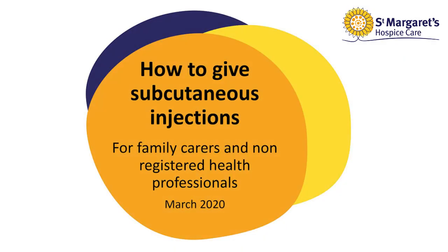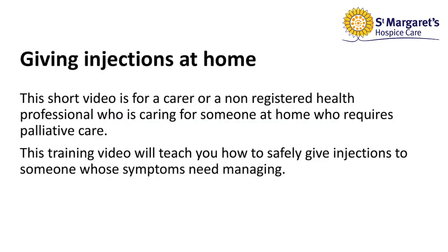Hello, my name is Ellie Howes and I'm a registered nurse and learning facilitator at St Margaret's Hospice. This short video aims to teach people who would not normally give injections the skill to be able to at home.